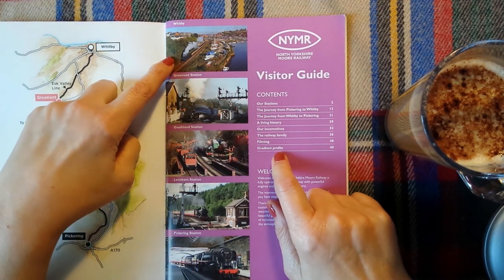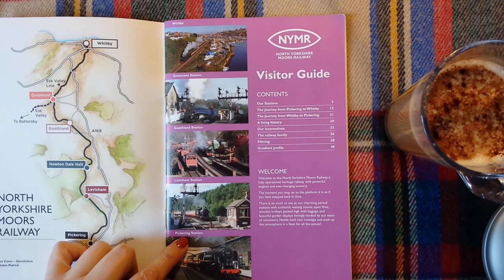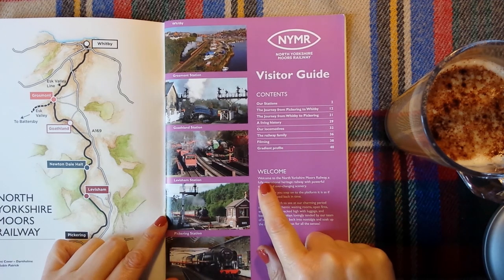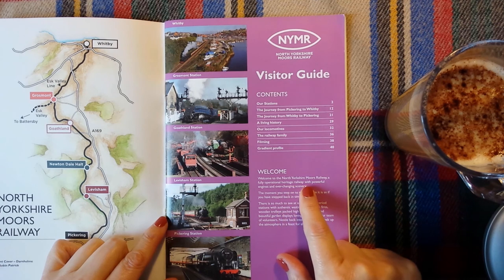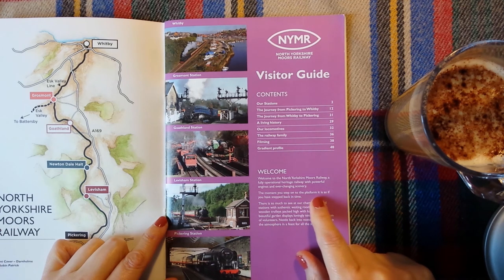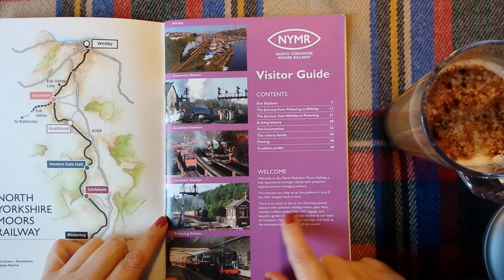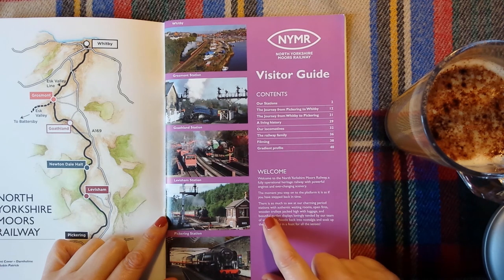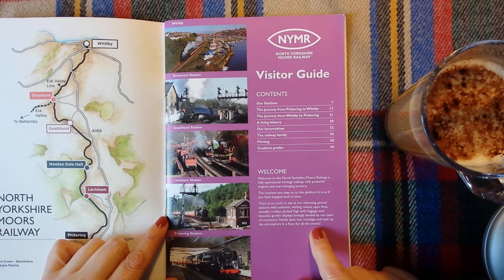Here we have Grosmont Station, Goathland Station, Leversham Station, and Pickering Station. Welcome to the North Yorkshire Moors Railway, a fully operational heritage railway with powerful engines and ever-changing scenery. The moment you step onto the platform, it is as if you have stepped back in time. There is so much to see at our charming period stations and authentic waiting rooms, open fires, wooden trolleys packed high with luggage, and beautiful garden displays lovingly tended by our team of volunteers. Nestle back into nostalgia and soak up the atmosphere in a feast for all the senses.